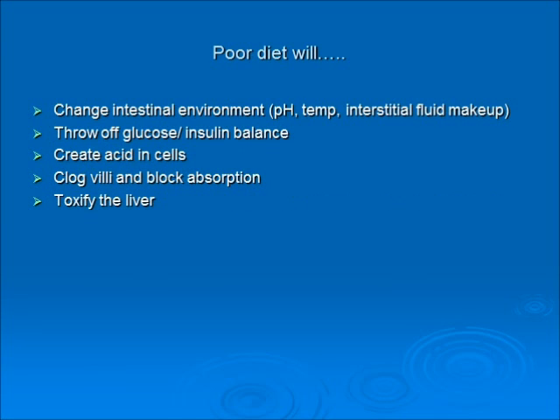A poor diet will change the intestinal environment — it'll change the pH, temperature, and interstitial fluid makeup. It'll throw off glucose and insulin balance, create acid in the cells, clog villi, block absorption of food and nutrients, and toxify the liver, because nutrients and toxins from the small intestine go to the liver to be processed.